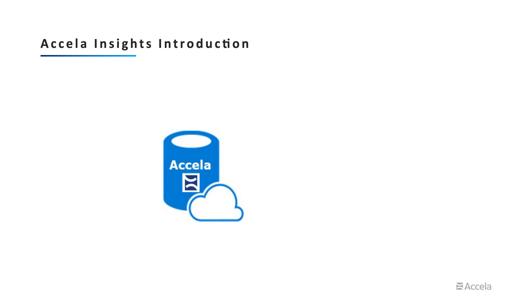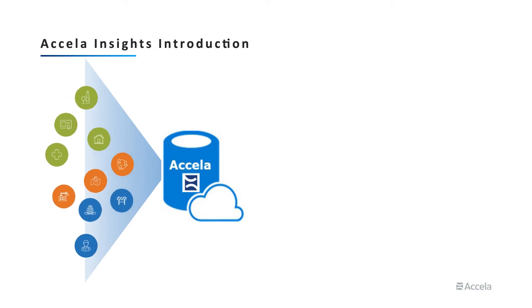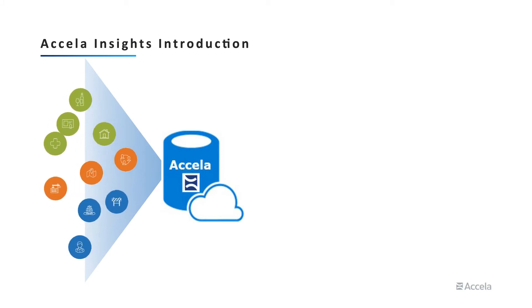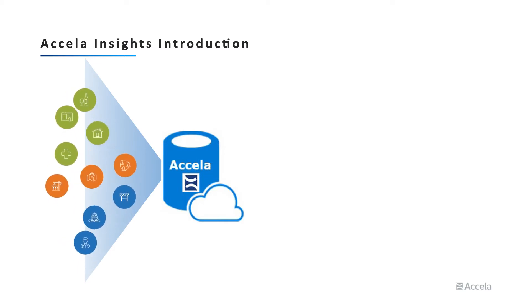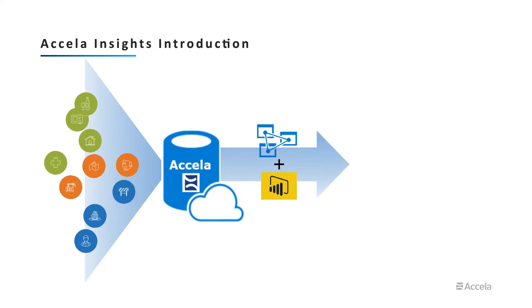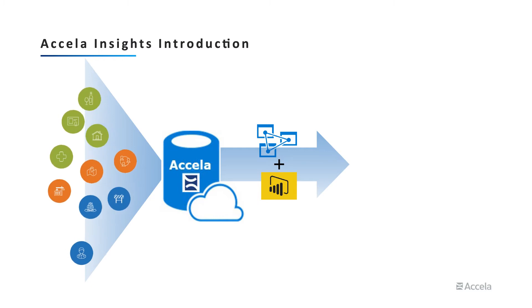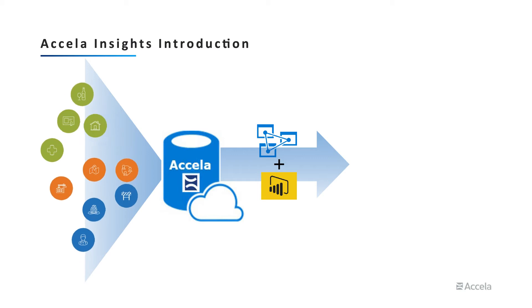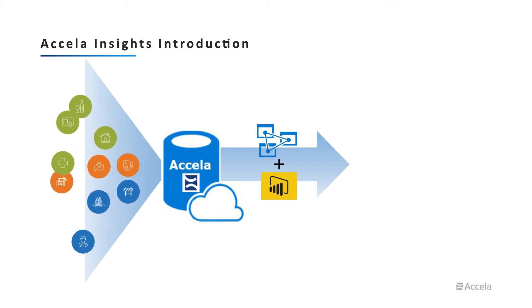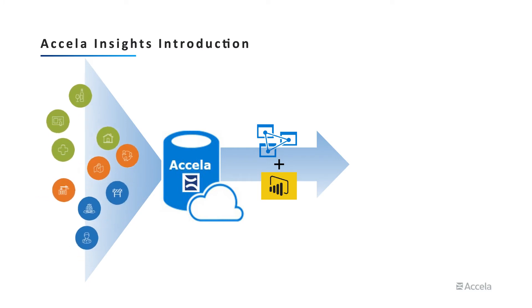But how is Excella Insights actually working? We take the magnitude of complex and robust data that you acquire each and every day, which is stored in the industry-leading cloud infrastructure that provides the highest level of security, reliability, and performance. Then we take that data and put it through a semantic layer, which means we translate the raw complex data into business terms your end users understand — we call a phone number a phone number, an inspector an inspector, a record ID a record ID — so that the end user can build a specific report with a simple drag-and-drop feature.